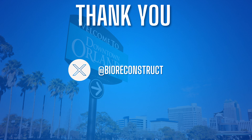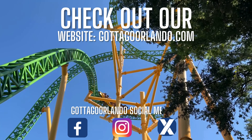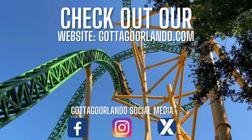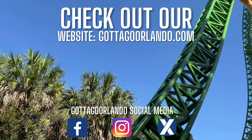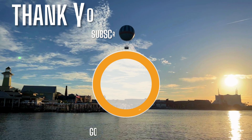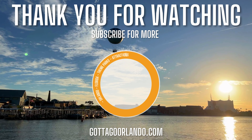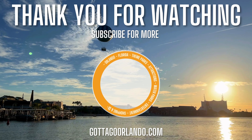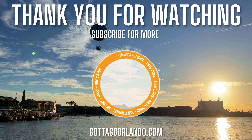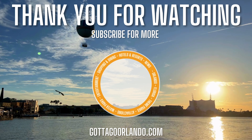A massive thank you to Bio Reconstruct for allowing us to use his images — head over to X and give him support. Please don't forget to subscribe if you haven't already, hit that notification bell, and share with your friends and family as it really helps the channel grow. Don't forget to check out our website at GottaGoOrlando.com, which covers everything happening here in Orlando, Florida. Want to support our channel? We have Patreon — the link is in the description down below. Now get out there and go make some memories, and all I can say right now is tick tock — Gotta Go Orlando!